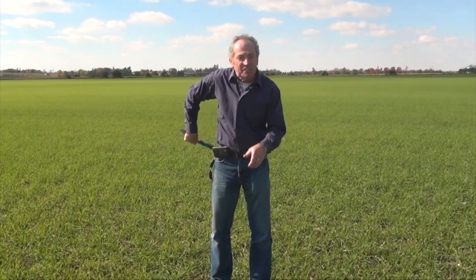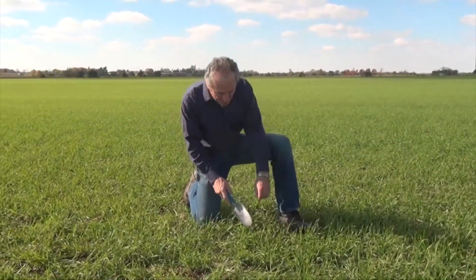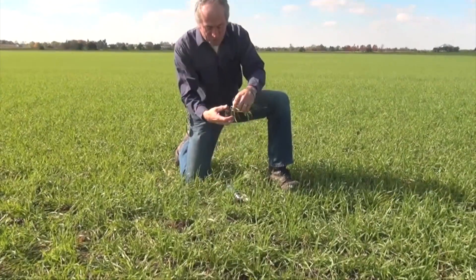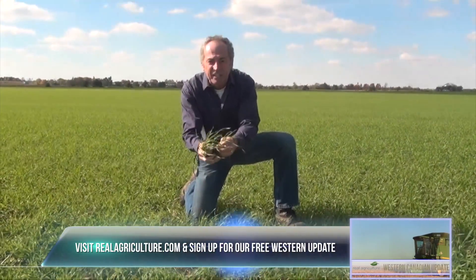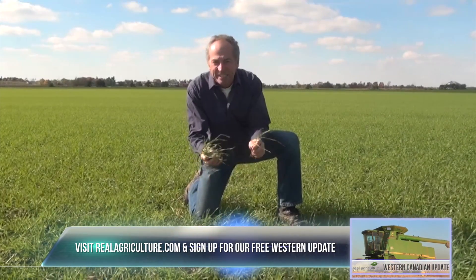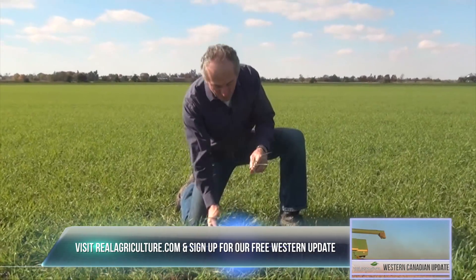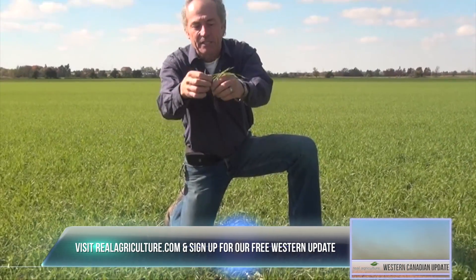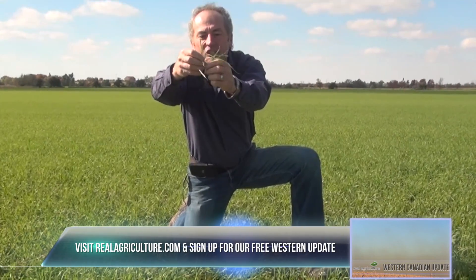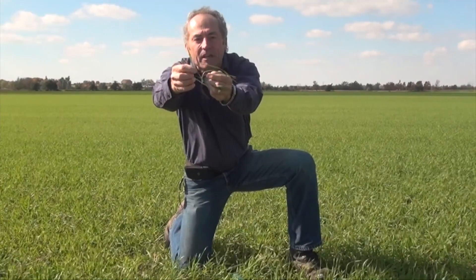Let's have a quick look to see if this wheat is actually too big or not. Great wheat field, looks gorgeous. We're going to dig some plants out, and what you want to look for is tillers in the plant. Realistically last fall, we had 10, 11, 12 tillers per plant — you have to manage that wheat differently. But this wheat, the main stem is here, and looking at tillers, this is just gorgeous. We have one tiller here, and we just nicely have the second tiller coming here.